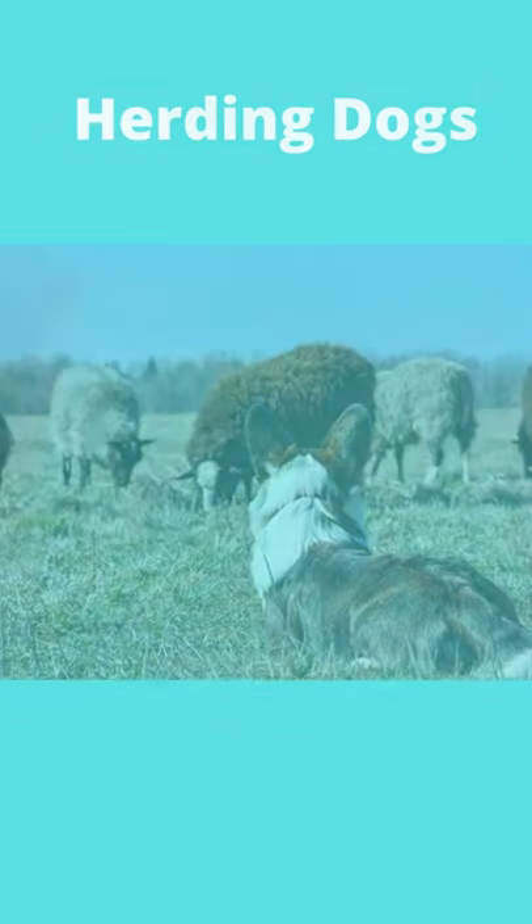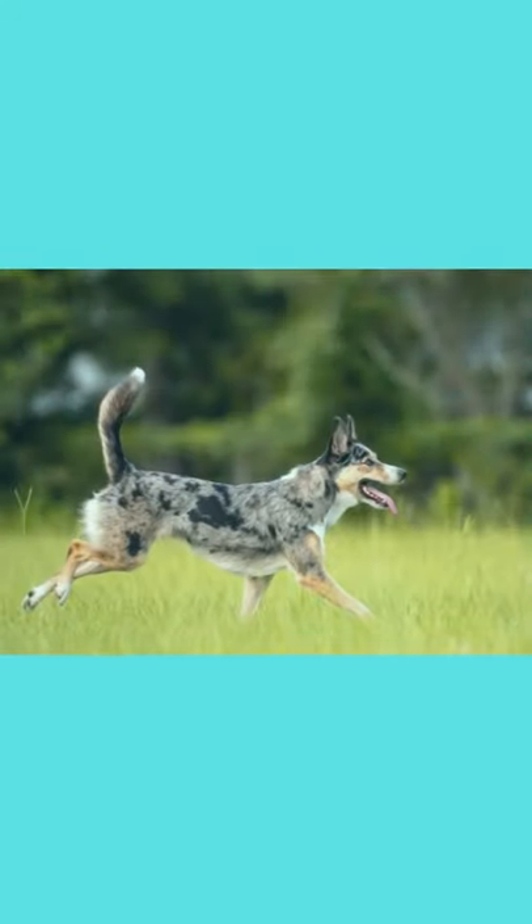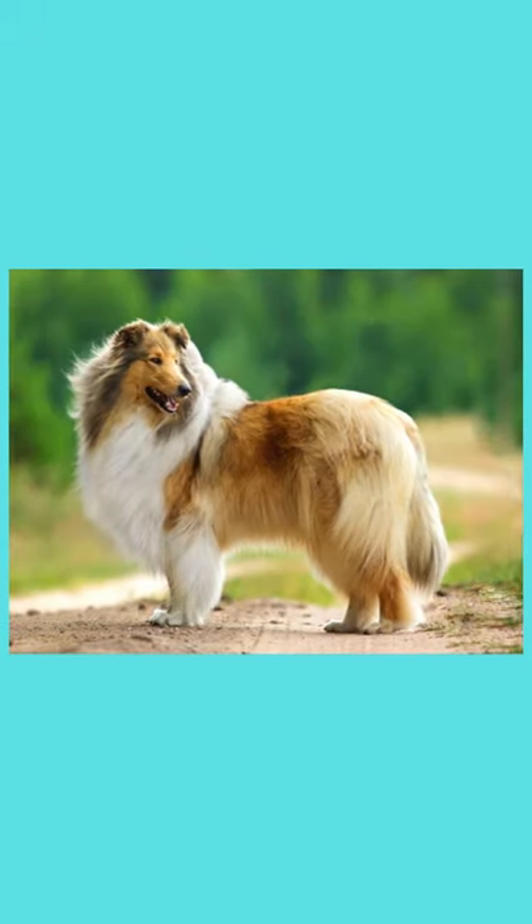A herding dog, also known as a stock dog, shepherd dog, sheep dog, or working dog, is a breed of dog that has been trained in herding or belongs to herding breeds. In this video, you will see 10 of the most popular herding dog breeds. Let's get started.